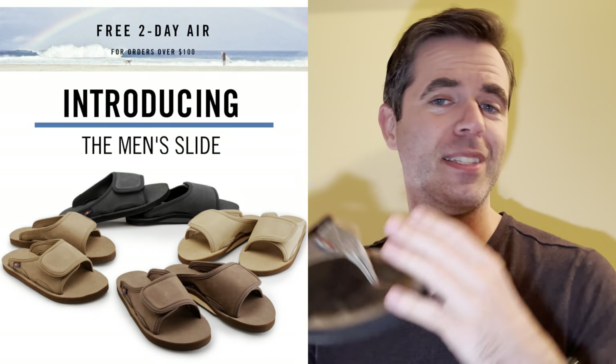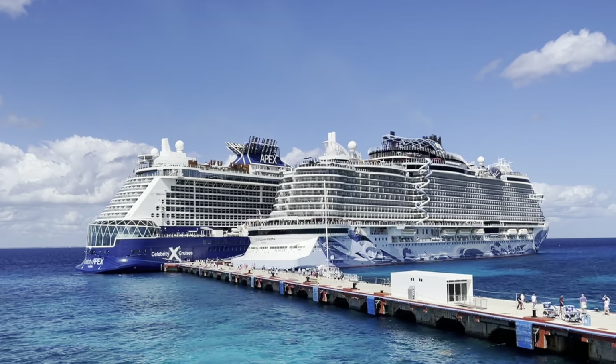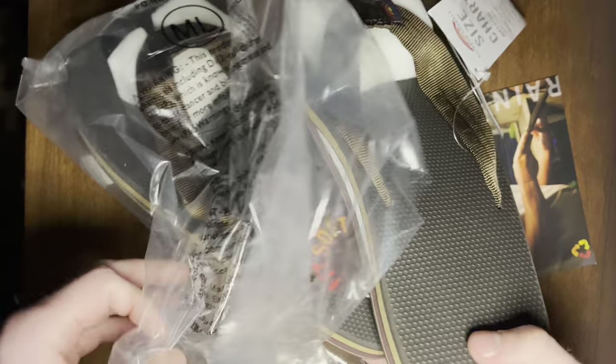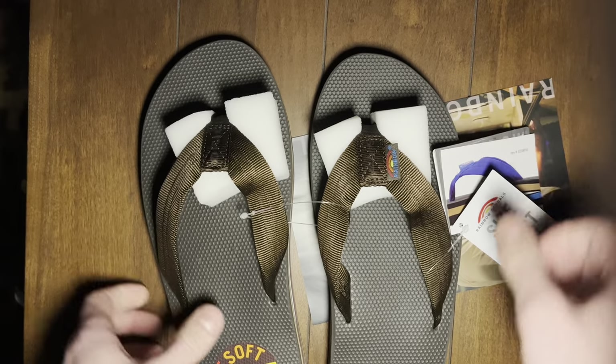Kind of sad to see that Rainbow is now ditching that and introducing a slide model. But seeing as how I was going on a Caribbean cruise, let's throw this away for a sec. I decided to pick up a new pair of Rainbow sandals, this time outfitted with rubber instead of leather. I have ditched the leather and gone classic rubber.